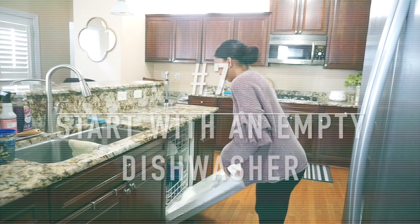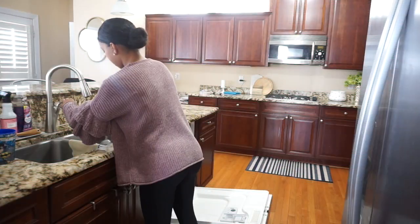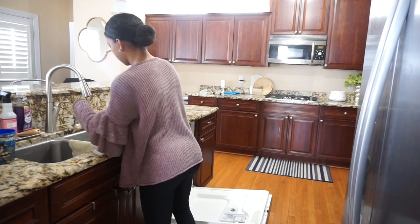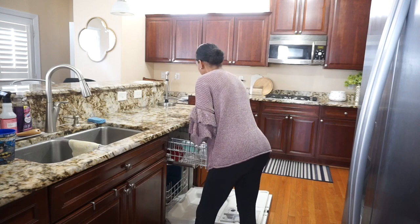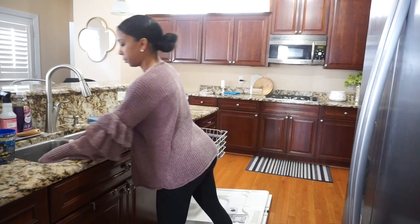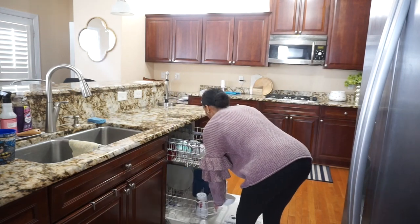Start your day with an empty dishwasher. It's the middle of the day and I'm just putting in dishes from lunch that I don't have to worry about until nighttime when I start the dishwasher. Starting your day with an empty dishwasher makes things easier — you can just add dishes throughout the day and then run it at night.